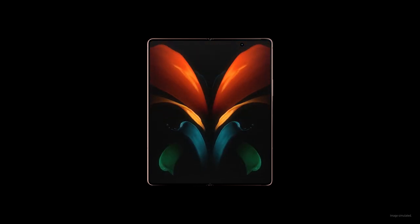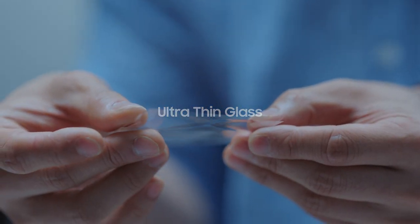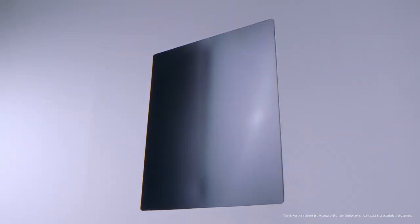Well, that is common sense, but this glass can be folded. We call it UTG, meaning ultra-thin glass. It's 100% glass, but it's processed to be extremely thin — thinner than a human hair. The UTG on Z Fold 2 makes seeing and touching the screen more natural.